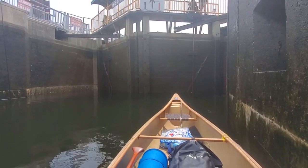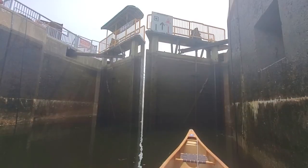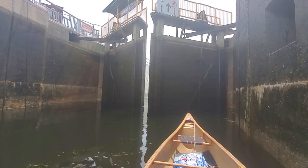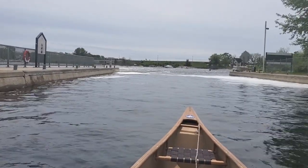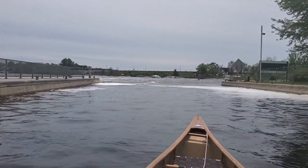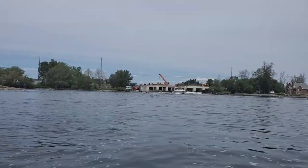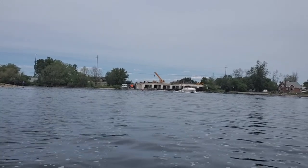This lock will lower me down all the way to the level of Georgian Bay, which is part of Lake Huron. They're starting to open up the drain valves and the canoe's starting to go down. We're all the way down at the bottom now and there come the gates. I'm out of the lock and the lock staff were warning me about a strong current right here that I have to paddle through.